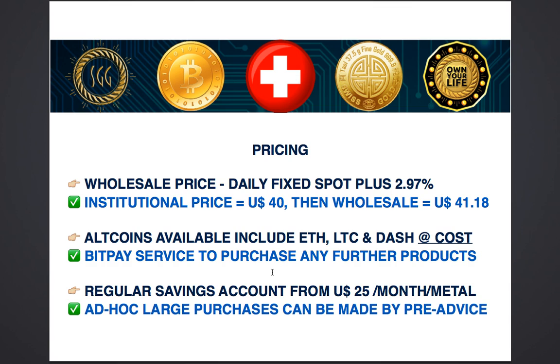Wholesale pricing works in a very simple way. It is a daily fixed institutional spot price plus 2.97% — this is what we call wholesale price. So if the price of gold in the market is $40 per gram, then the wholesale price is $41.18, which is 2.97% more than $40.